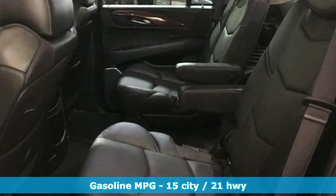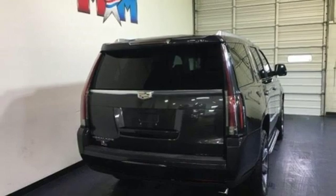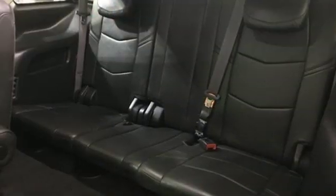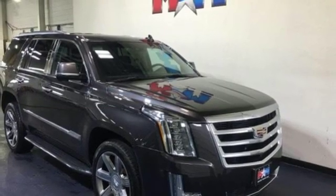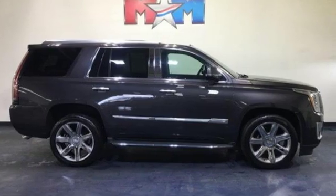Integrated navigation system with voice activation, power tilt-down heated mirrors, dual zone climate control, auto dimming rear view mirror, doors and push button start proximity key, heated steering wheel, V8 engine, hands-free lift gate, magnetic fluid filled shocks, and heated and ventilated leather bucket seats.